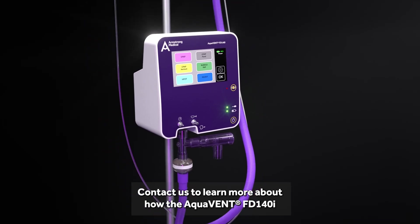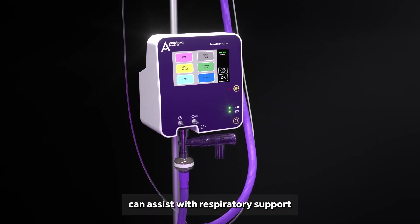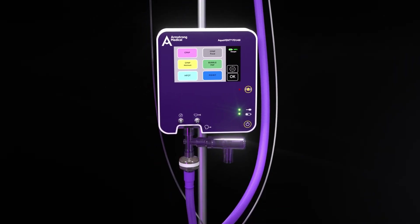Contact us to learn more about how the AquaVent FT140i can assist with respiratory support for young patients in your paediatric ward. Thank you.